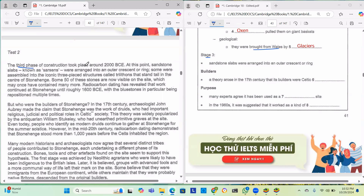The third phase of construction took place around 2000 BC. At this point, sandstone slabs were arranged into an outer crescent or ring. Some were assembled into iconic three-piece structures called trilithons that stand tall in the centre of Stonehenge. About 50 of these stones are now visible on the site. Radiocarbon dating revealed that work continued at Stonehenge until roughly 1600 BC, with the bluestones in particular being repositioned multiple times.